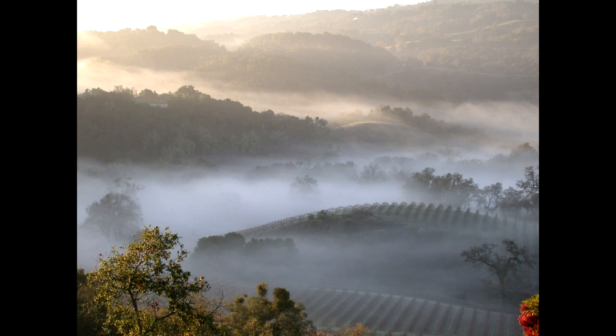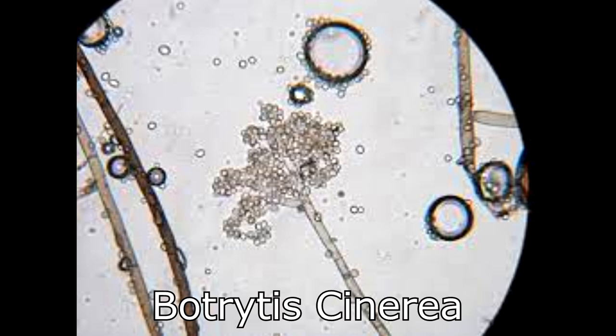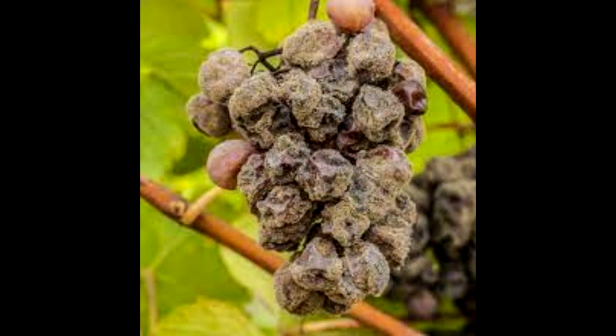Along comes a mold spore by the name of Botrytis cinerea, and that fungus actually attaches to the skins of the grapes themselves. Because the mold spore actually perforates the grape just slightly, it allows some of the water inside that grape globe to actually evaporate, further concentrating the flavors inside that grape.